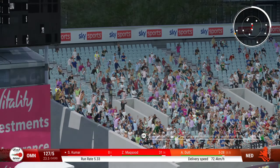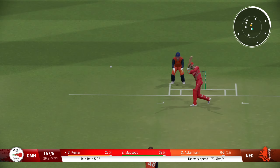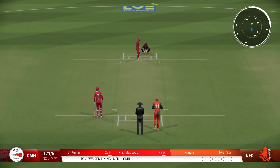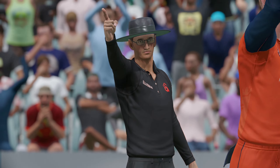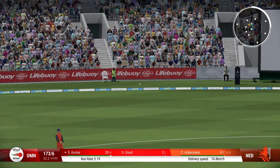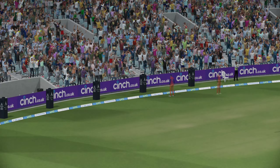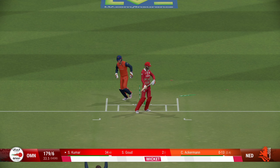That's right out of the middle of the bat. Timed that brilliantly. Edged! Finds the edge. That ball has been hit. Bowled in — beauty, absolute beauty.